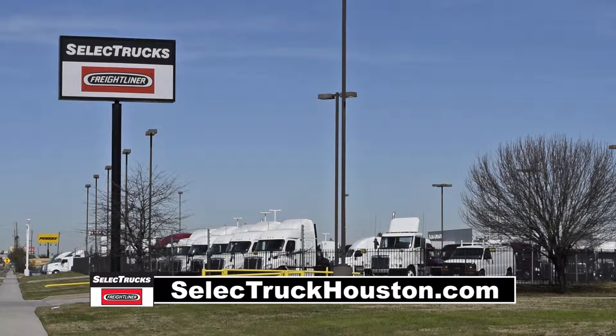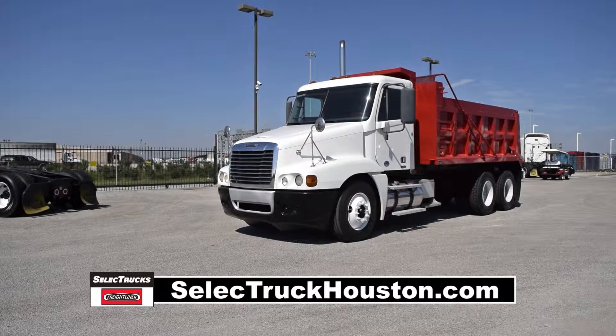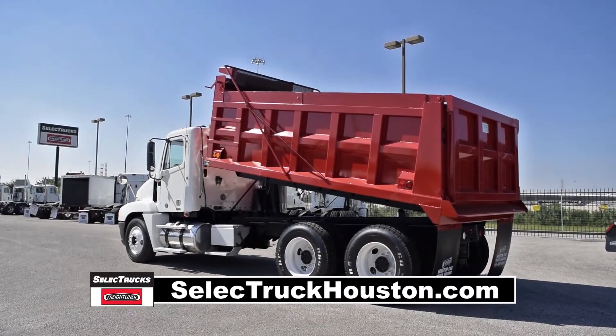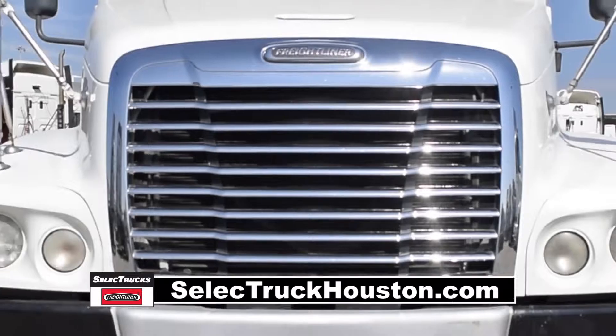Welcome to Select Trucks of Houston, a full-service Freightliner dealership. Today we have a very nice 2009 Freightliner Century Dump Truck with a brand new 15-yard dump bed with manual tarp. Freightliner is the number one selling Class 8 truck on the market today.